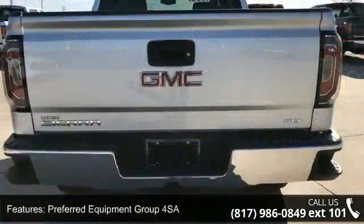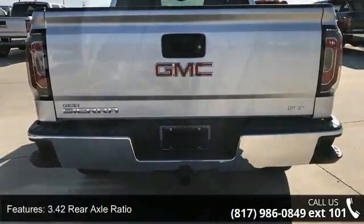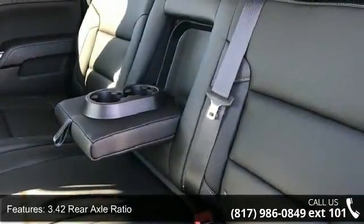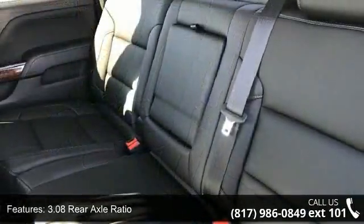Preferred Equipment Group 4SA, 3.42 Rear Axle Ratio, 3.08 Rear Axle Ratio, Heavy Duty Rear Locking Differential, and 20-inch X9 Polished Aluminum Wheels.